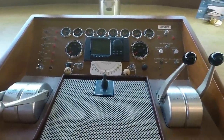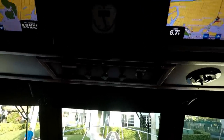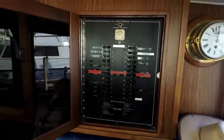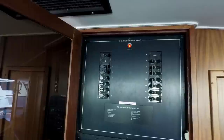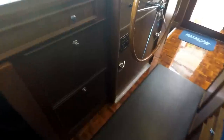Here we are at the helm. You've got the bow thruster and all of the electronics up top. These are Garmin GPS Map touchscreen displays. Behind the helm, you've got your 32-volt and 24-volt service and AC distribution, and 12-volt DC. Down below on the port side is your switching for shore power or generator.